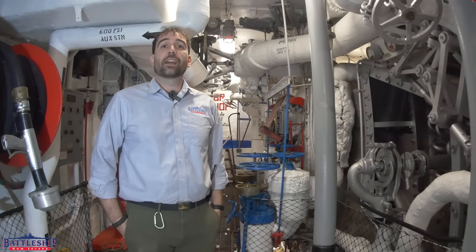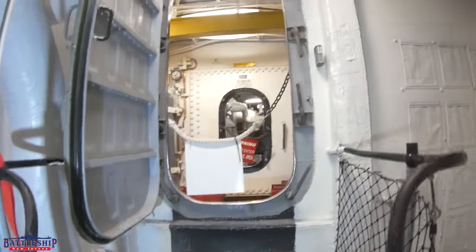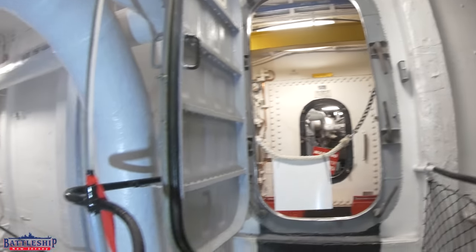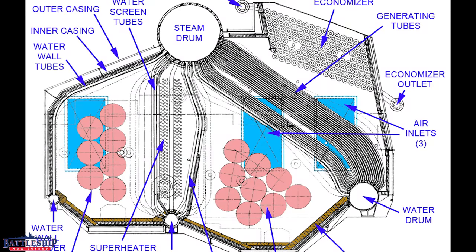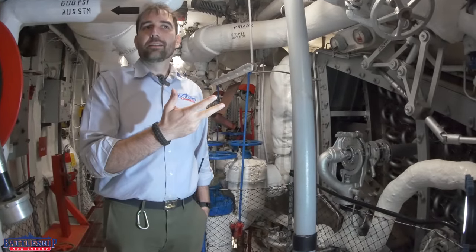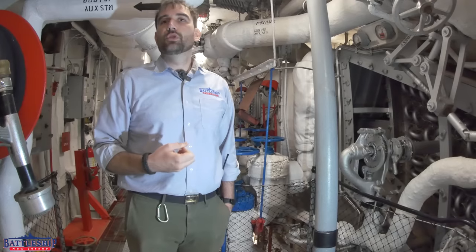We've just stepped into fire room number two, home of boilers number three and four. This one we're looking at is boiler number three. Right through that door is Broadway; on the other side is a second entrance where boiler number four is. These are Babcock and Wilcox M-type boilers. They heat water using boiler feed water, air, and bunker C as built — or Navy distillate, essentially diesel, as upgraded in the 1980s — to create combustion that boils the water. The water gets up to 850 degrees and 600 psi to become superheated steam that we can throw against the turbine blades to move the ship.